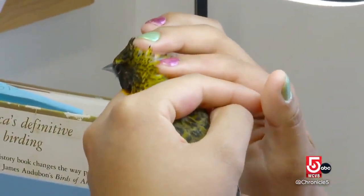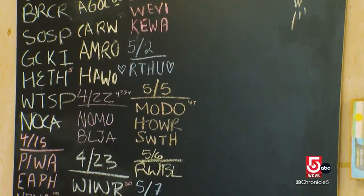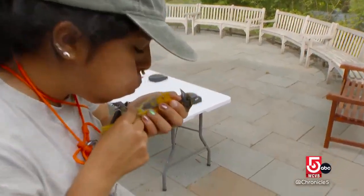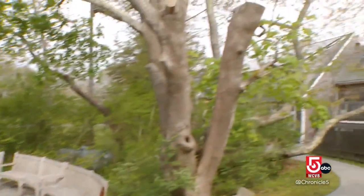Lizzie Schuler is president of Manomet Conservation Sciences. We have 55-plus years of data — information about what birds have come here, when, what they look like, how fat they are, when they arrive, when they leave, bird declines or bird increases.